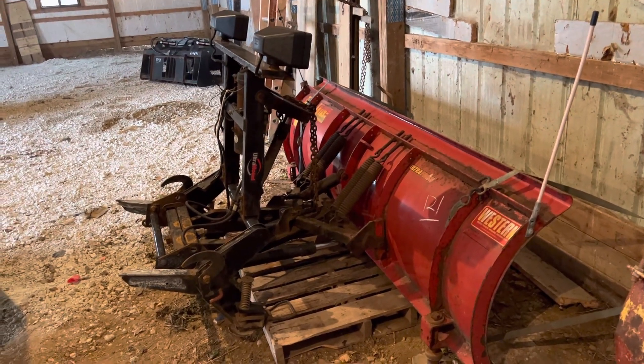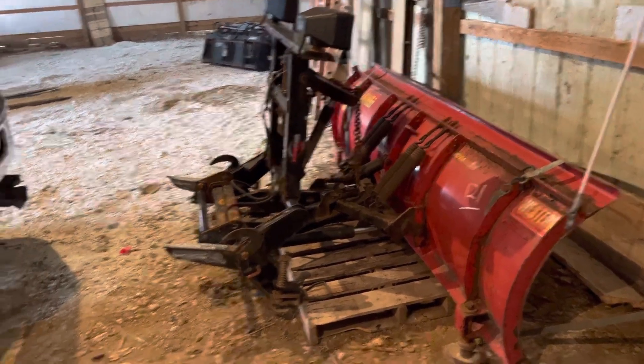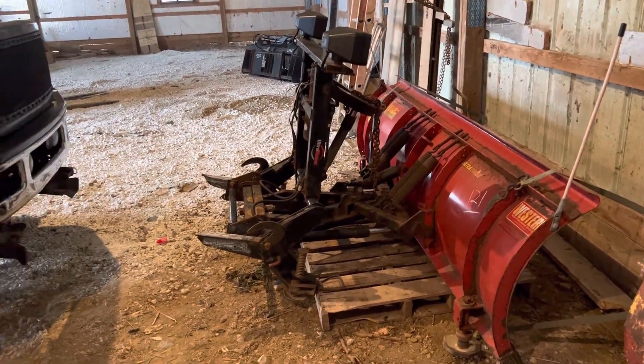I don't need one that bad, and they seem to usually go for two to five grand for a nice plow — with the mount, the harness, and everything that you need. It's just not really justifiable for me.